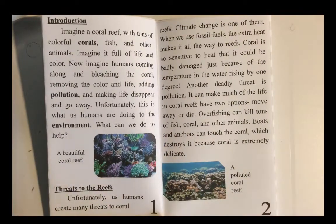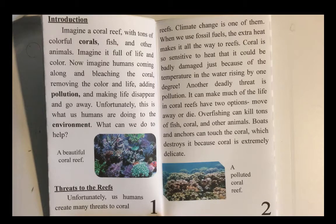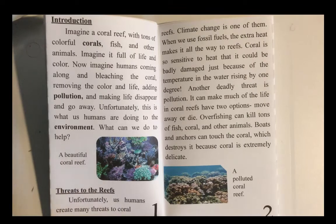Introduction. Imagine a coral reef with tons of colorful corals, fish, and other animals. Imagine it full of life and color. Now imagine humans coming along and bleaching the coral, removing the color and life, adding pollution, and making life disappear and go away. Unfortunately, this is what humans are doing to the environment. What can we do to help a beautiful coral reef?